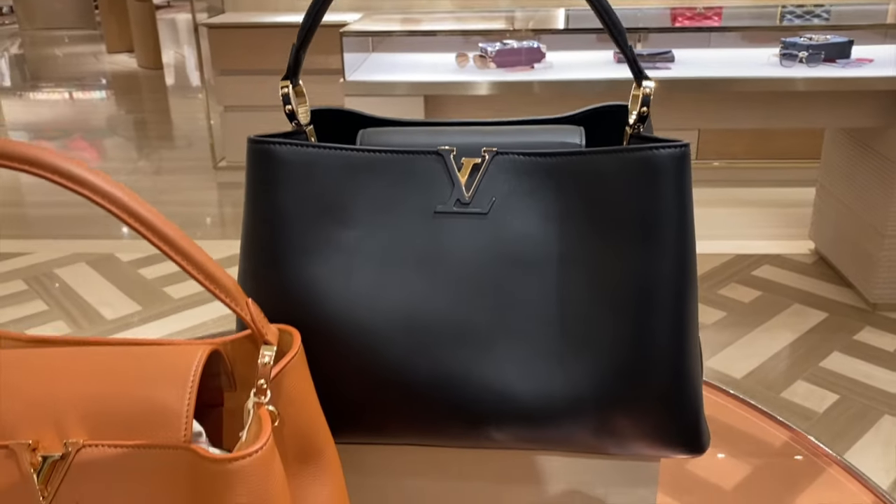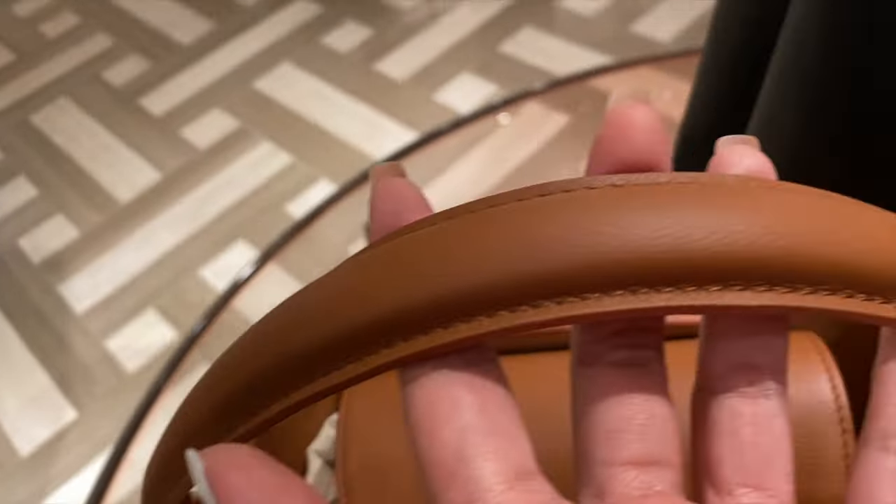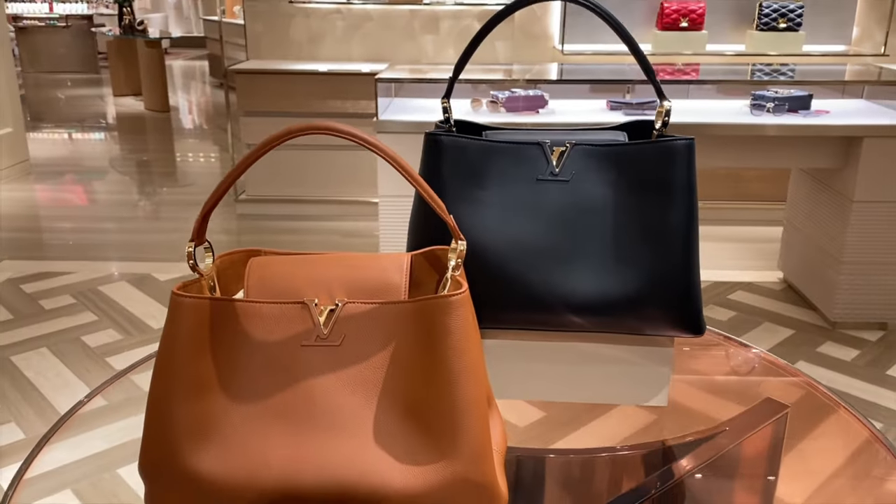The first bag I'm going to talk about is not a brand-new bag — it is a new size. We used to have this bag in a bigger size before and it was discontinued, but now we have the Capucines GM. Before this launch we had the BB and MM for the longest time, but now we have it in GM. However, this material is not in Taurillon leather like the regular Capucines, which I love — I find Taurillon a very elegant leather. This is a supple texture leather, so it's a softer leather.